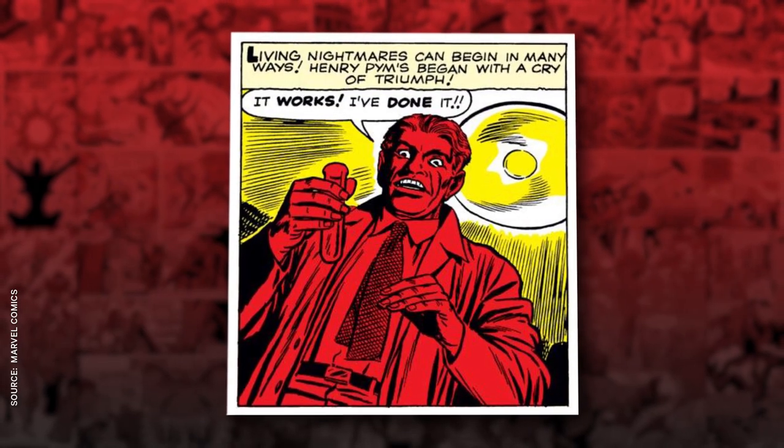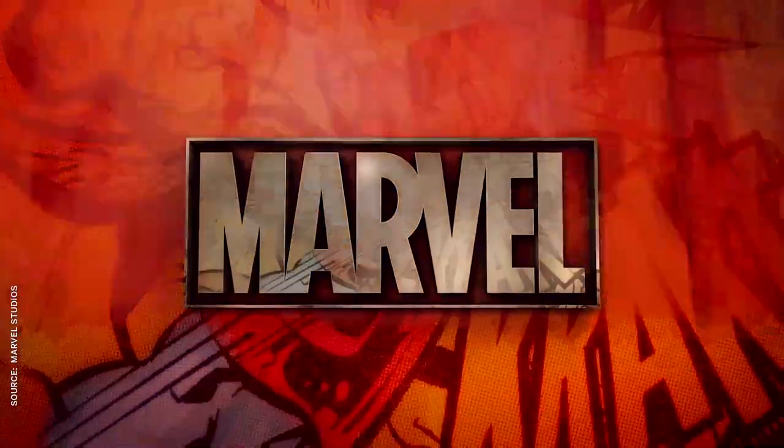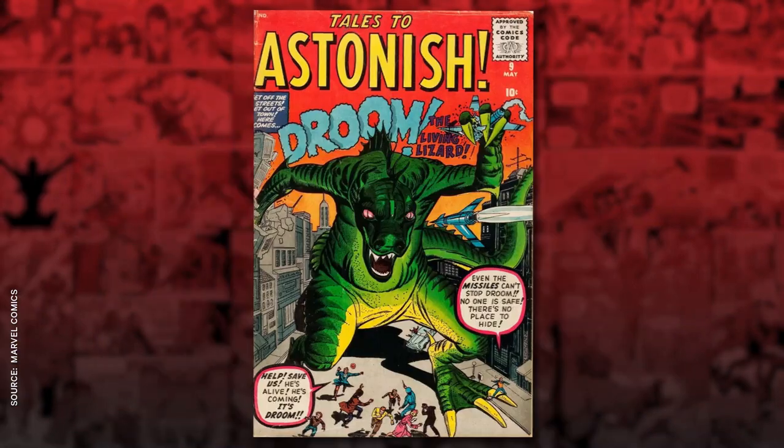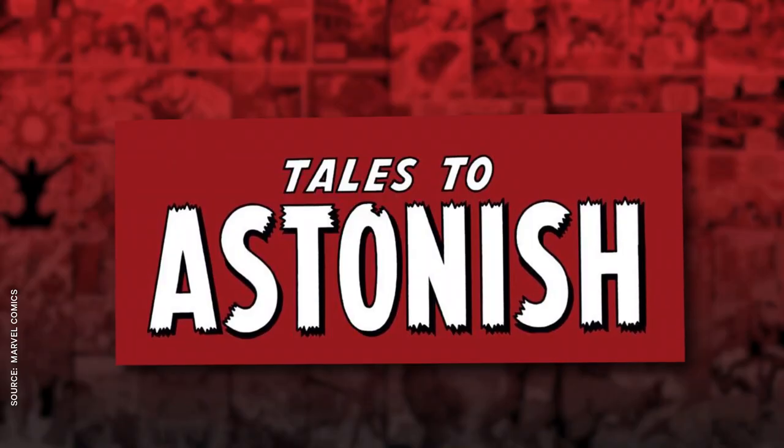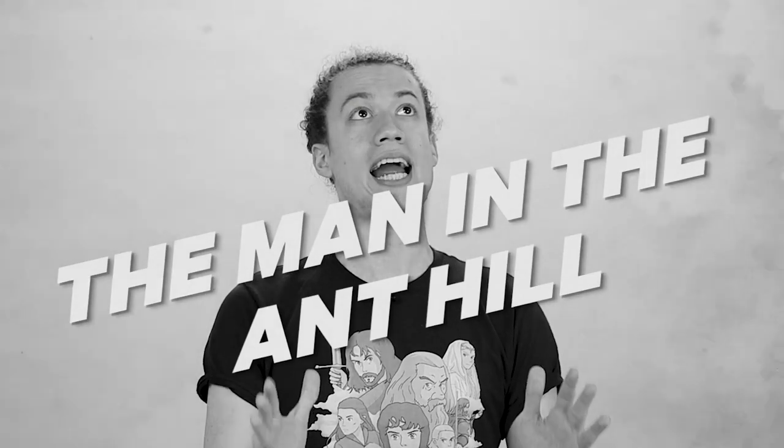We start, as always, with the comics, where Dr. Hank Pym first appeared not as a superhero, but simply as the man in the anthill. Before Marvel went all in on capes and costumes, they also published a ton of sci-fi and horror anthology series, like Strange Tales, Tales of Suspense, Tales to Astonish. Tales to Astonish is where Dr. Henry Pym made his debut in 1962, in a standalone story called The Man in the Ant Hill.